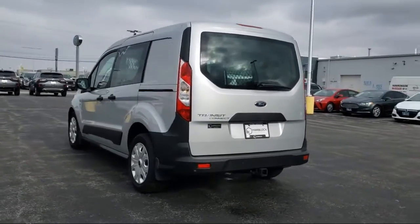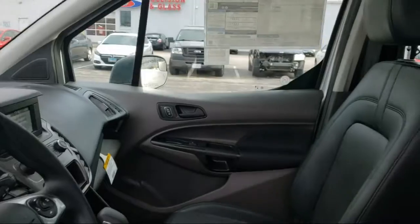Air conditioning, passenger airbag, steering wheel controls, and Wi-Fi hotspot.